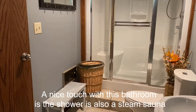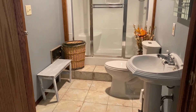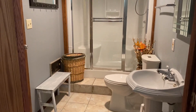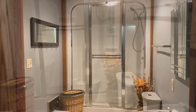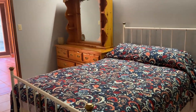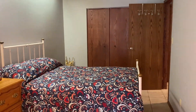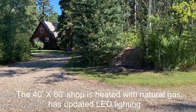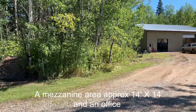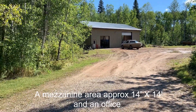A nice touch with this bathroom is the shower is also a steam sauna. The 40 by 60 shop is heated with natural gas, has updated LED lighting, a mezzanine area approximately 14 feet by 14 feet, and an office.